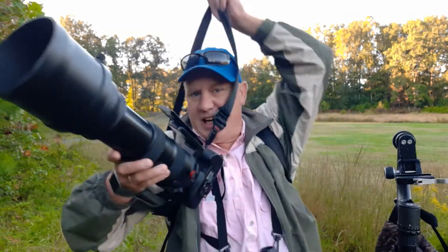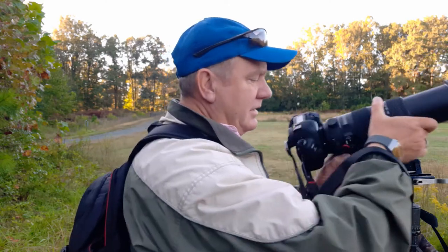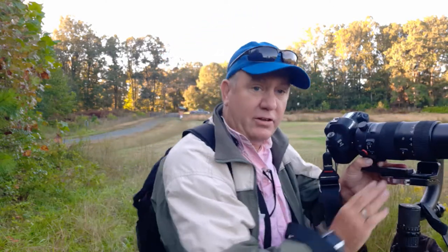One thing I get asked all the time is: how do I get into bird photography, where should I start? Well, the first step is buying some camera equipment. Now this can be a little bit daunting — I can tell you from personal experience I bought the wrong equipment the first time.